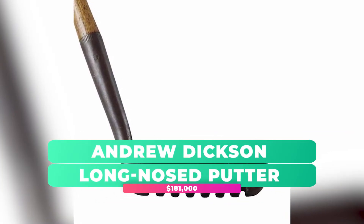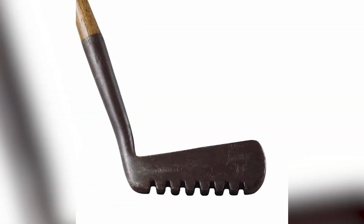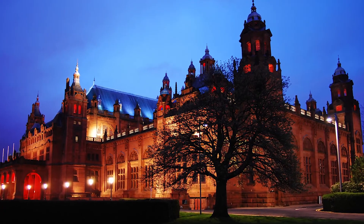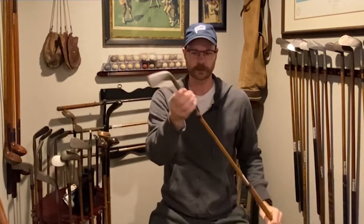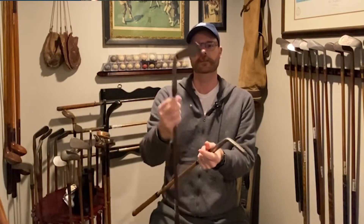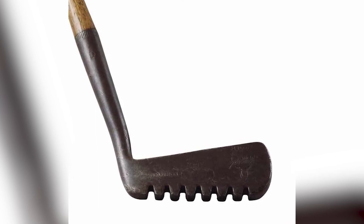Andrew Dixon Long Nosed Putter — $181,000. At $181,000, the Andrew Dixon Long Nosed Putter is the most expensive golf club in the world, as well as the oldest verified golf club. The Andrew Dixon Long Nosed Putter was available to view at the Glasgow International Exhibition. Featuring the stamp of Andrew Dixon to verify its authenticity, the Long Nosed Putter dates back to the 1700s when golfing was still in its infancy. This authentication makes it the oldest verified golf club in the world, contributing to its high price. Also sold at Sotheby's Auction in 2007, it features a wooden shaft with a metal putter blade and a series of notches running along the bottom, giving it a unique appearance compared to modern golf clubs.